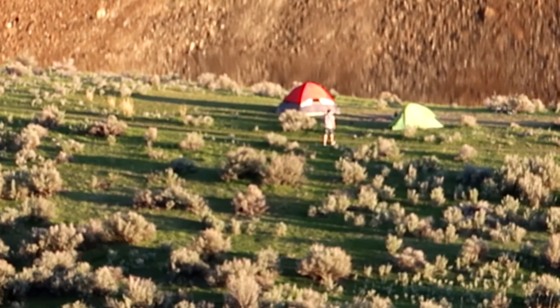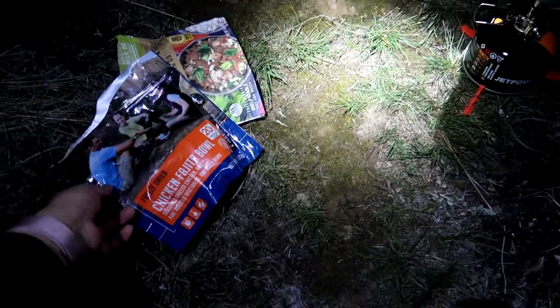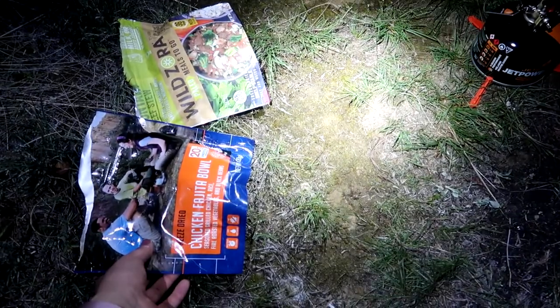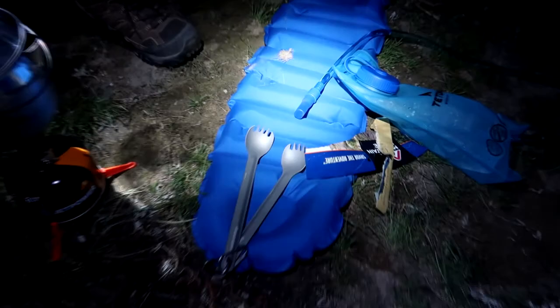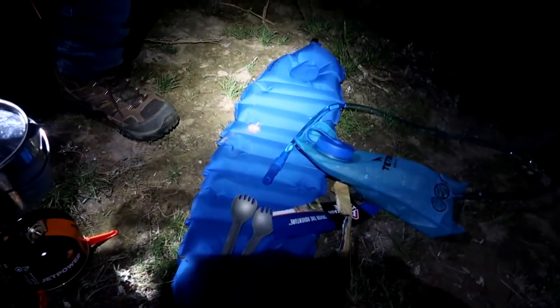We're going to make a fajita — a chicken fajita bowl — and one with mushrooms, broccoli and meat or something. This one has rice too. We got our little fire going with our little spoons and our water that tastes like, well, our water. And it's totally dark right now.